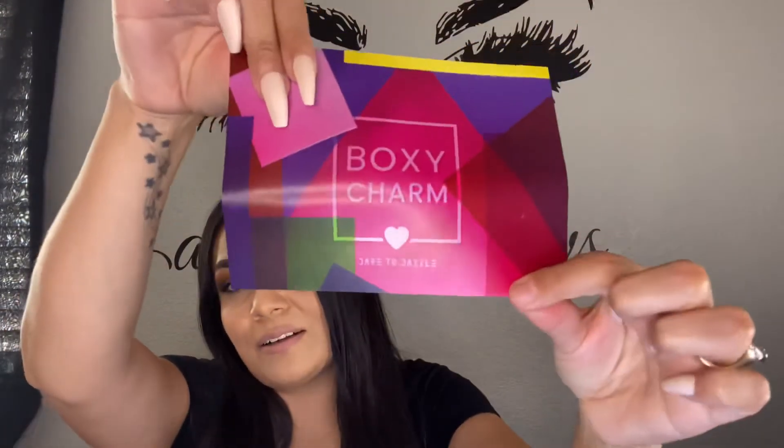That May box was pretty good — $232 is not bad at all. Now the next box is the June box, which I just received. It was pretty heavy and I was kind of excited for this one after watching other people's videos. The card reads 'Dare to Dazzle' — I actually like the colors on it.